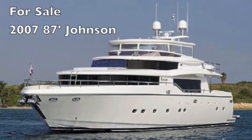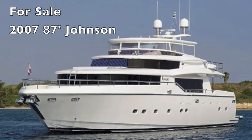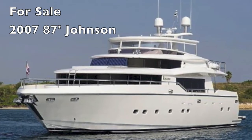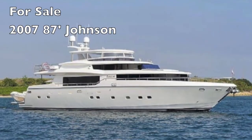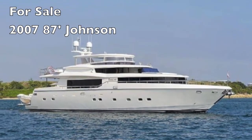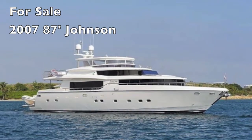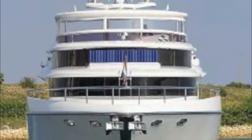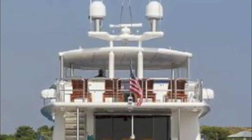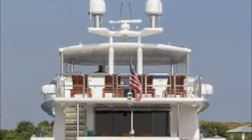Randleburg here, your concierge yacht broker. Today I have the pleasure to introduce you to a 2007 87-foot Johnson with the owner's master on deck. This is an extraordinary, wild boat — 250-degree view from the owner's cabin, huge spaces all through it. This boat feels like a 105-footer. The stern entry is just magnificent.